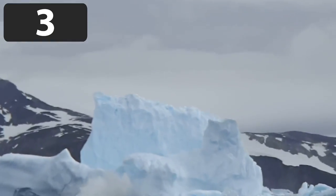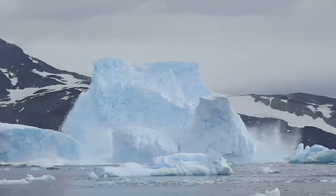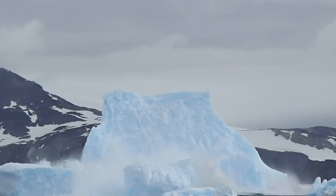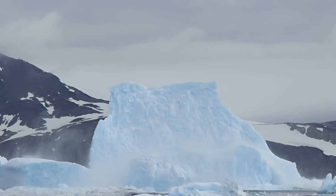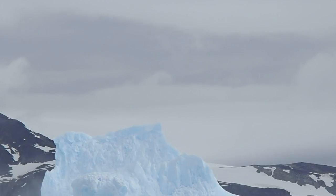Icebergs are large pieces of ice that usually break off from glaciers. They are fairly common, but the iceberg we're about to see has formed in a very strange way. As you can see, the iceberg is unusually tall and top-heavy for its size. Most icebergs of this height are much wider and more stable — the weight on the top is too heavy to support, and the whole thing just breaks up.